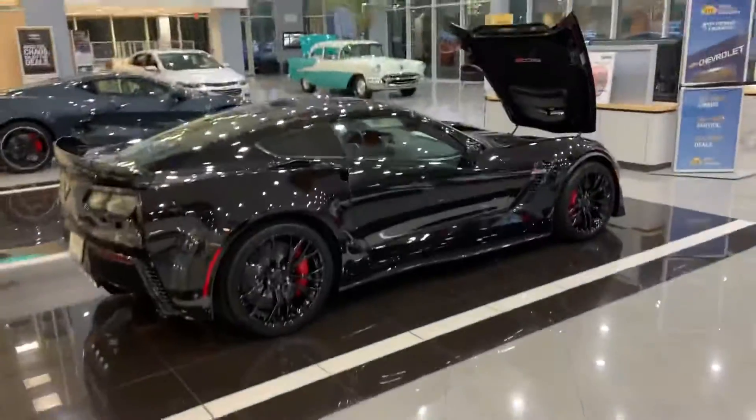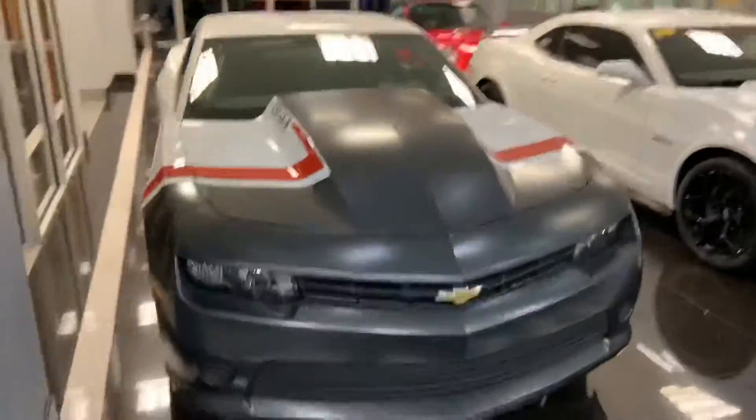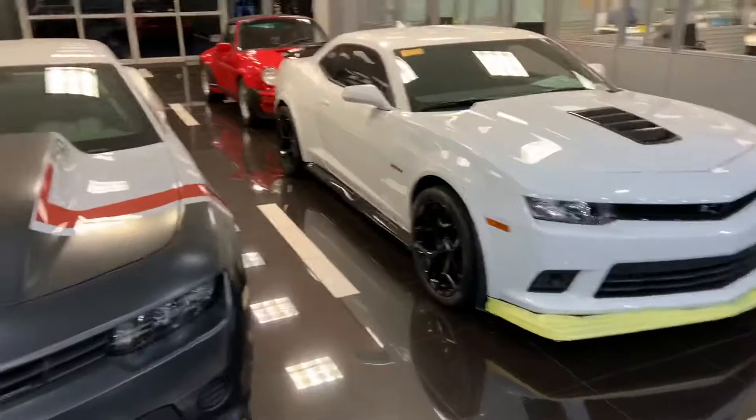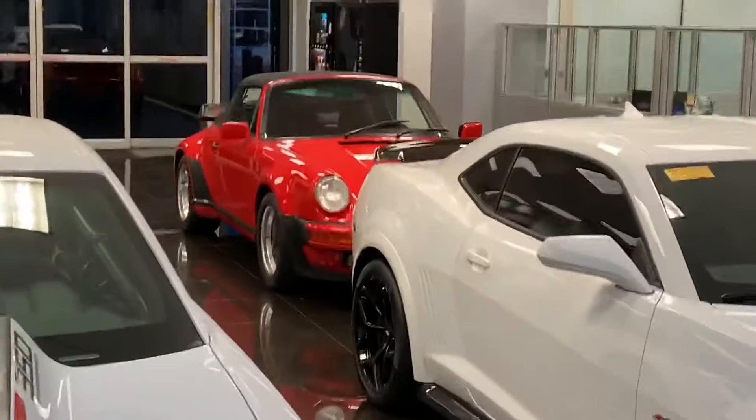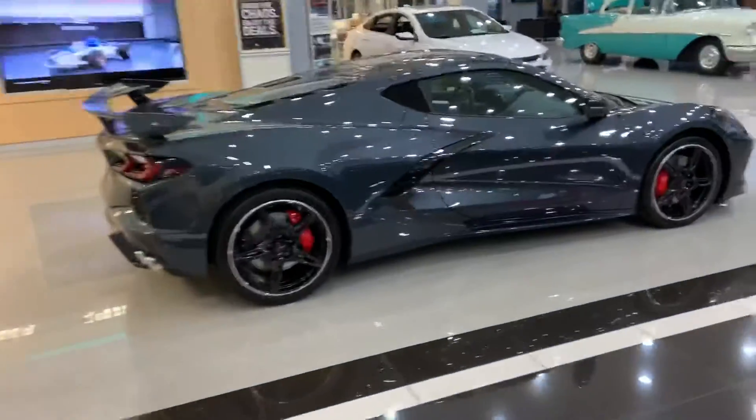A new Vette, another old Vette, dragster, Camaro. Look back there — red 930 Turbo cab, '89 five-speed, one year only. But check the interior on this one out, this is pretty sick.